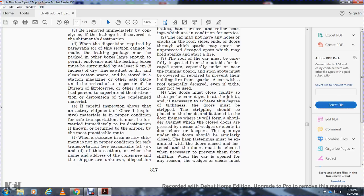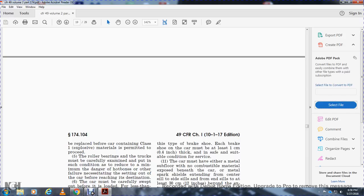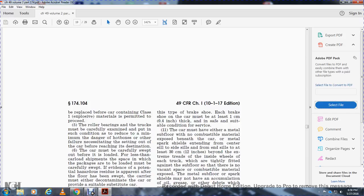Door stripping must form a shoulder against the closed doors, pressed against with wedges. Wedges, cleats, door sheaves, and other means must keep the openings under the doors closed similarly. Fastenings must be examined with the doors closed and fastened. The doors must be cleated to prevent them from shifting. When a car is opened for any reason, the wedges and cleats must be replaced before the car containing Class 1 explosives is permitted to proceed.